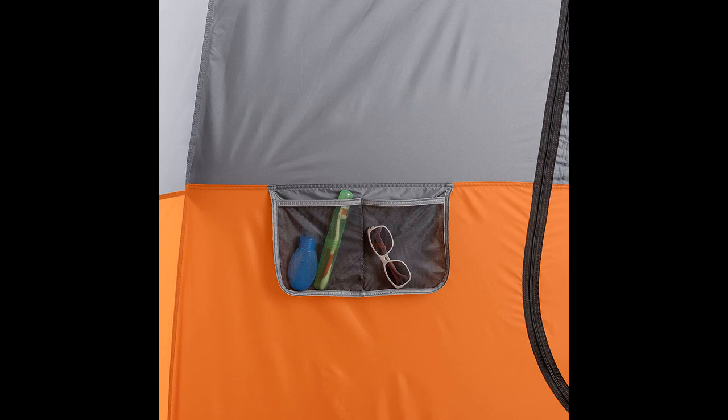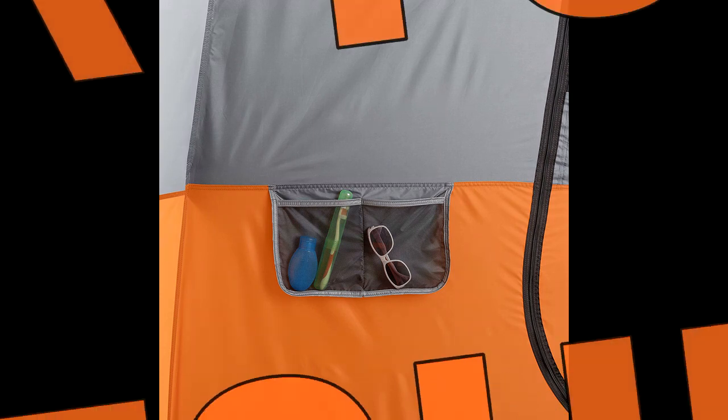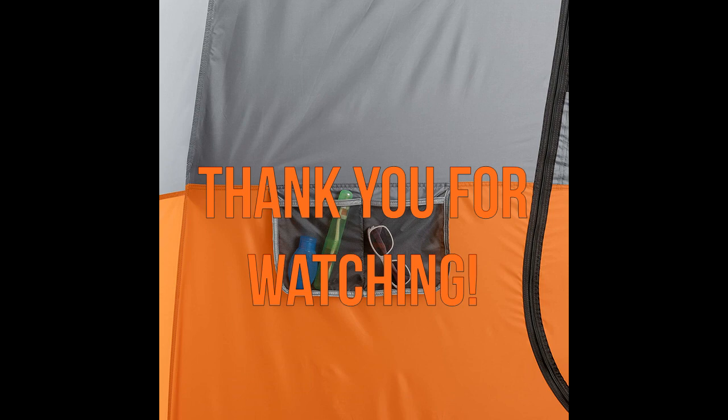Campers express satisfaction with their purchase and eagerly look forward to future camping adventures with this tent. Thank you for watching and I hope this video was helpful.